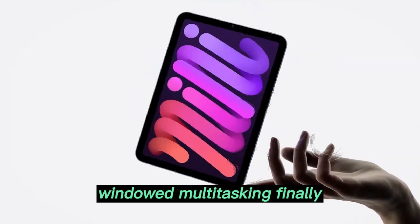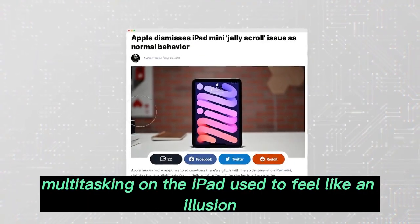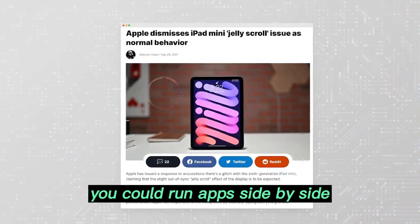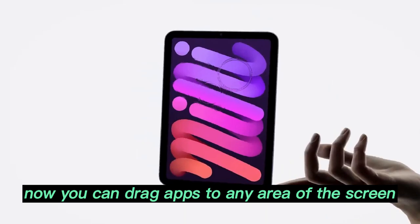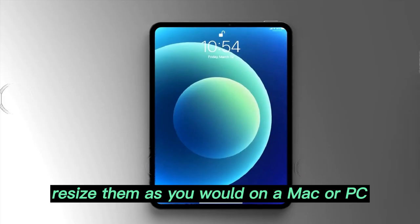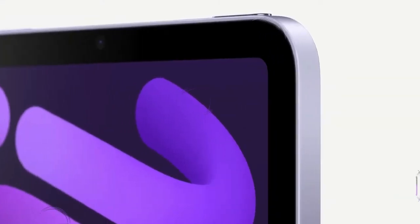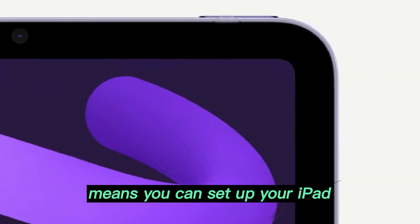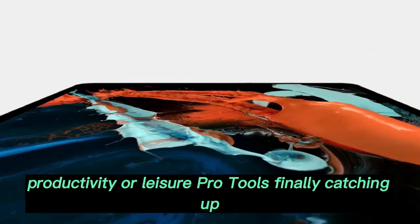Windowed multitasking — finally real desktop power. Multitasking on the iPad used to feel like an illusion. You could run apps side by side, but with limited customization. Now you can drag apps to any area of the screen, resize them as you would on a Mac or PC, stack windows, layer them, and fully customize your workspace. This level of flexibility means you can set up your iPad however you like — whether for creative work, productivity, or leisure.